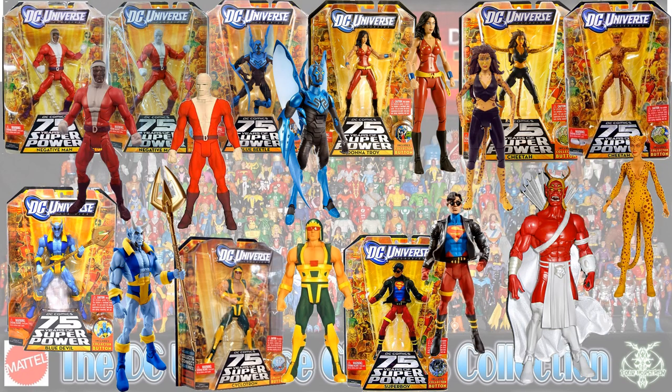Next is the Trigon wave. You had two different versions of Negative Man, Blue Beetle Jamie Reyes, Donna Troy in her red costume, two different versions of Cheetah, Blue Devil, Cyclotron, and Superboy.